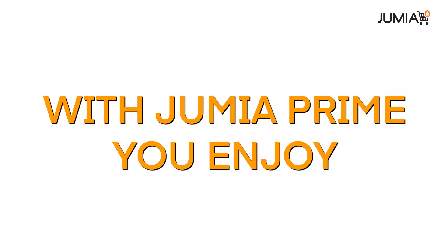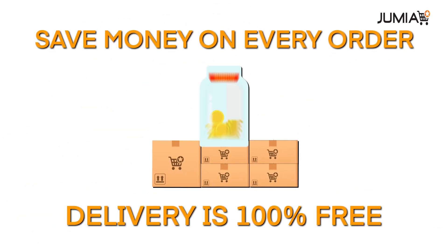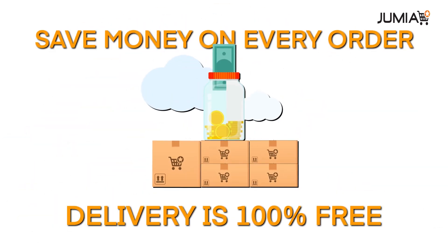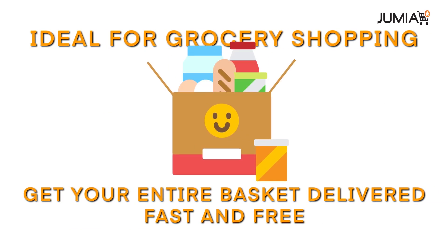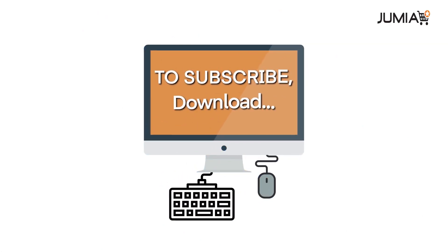With Jumia Prime, you enjoy unlimited free delivery for local items, savings on every order. Get your basket delivered fast and free, plus exclusive access to amazing deals.